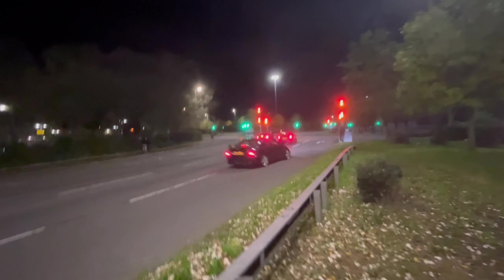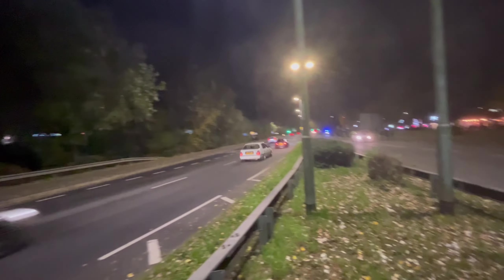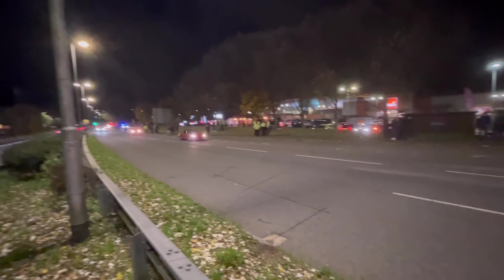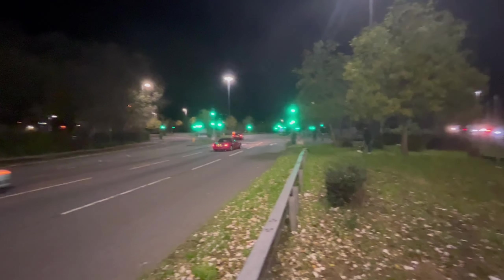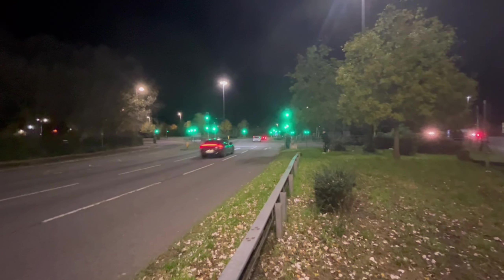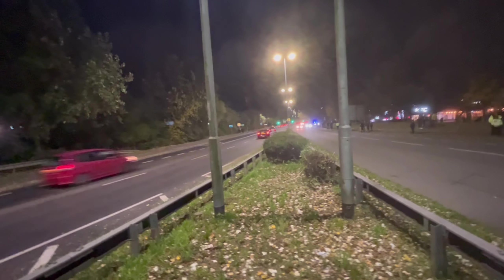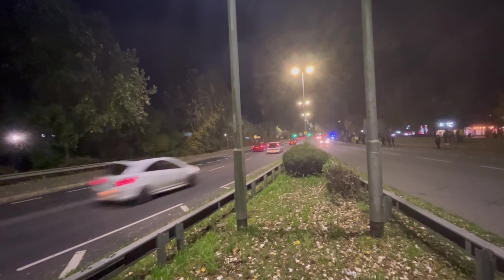We've got the Accord Type R rolling out. We have a loud red MX5. There's the Fiesta — there's a little burnout from the lights. And that white Fiesta has no tail lights. GT86 going past the other side with a very sun-faded red Honda Jazz.